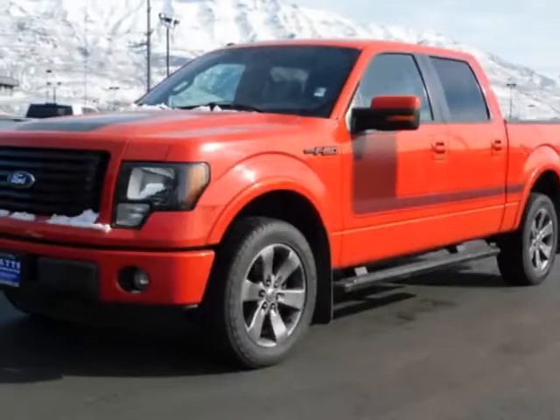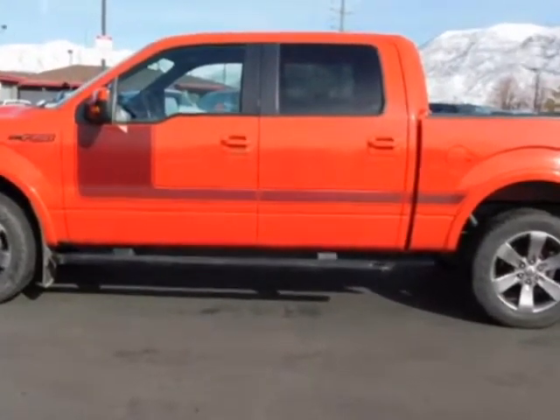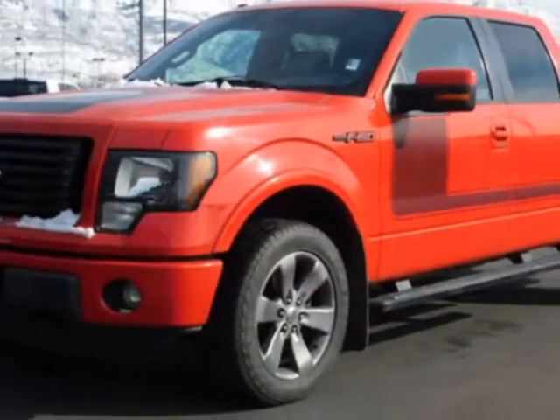Look at this 2012 Ford F-150. For your protection, a warranty is available for this vehicle. This F-150 boasts a 3.5-liter engine and has a 6-speed automatic transmission.